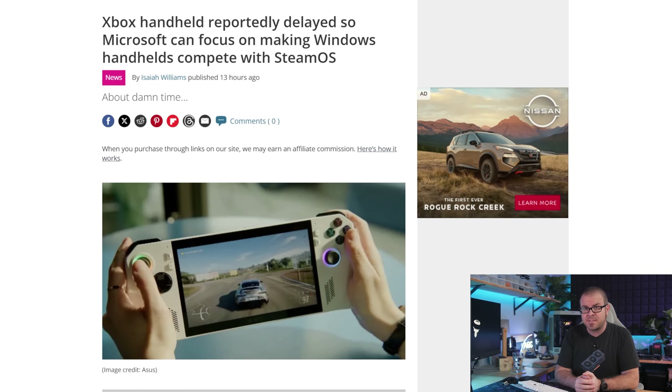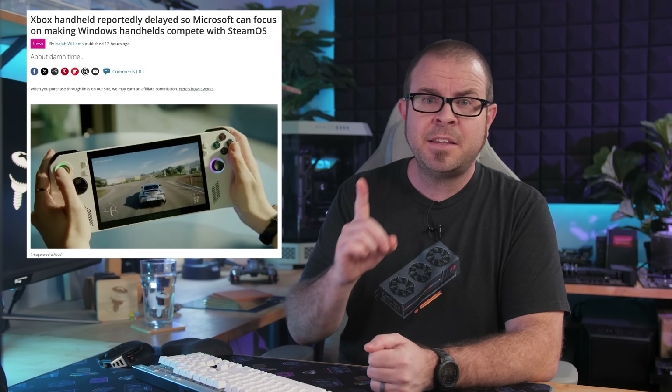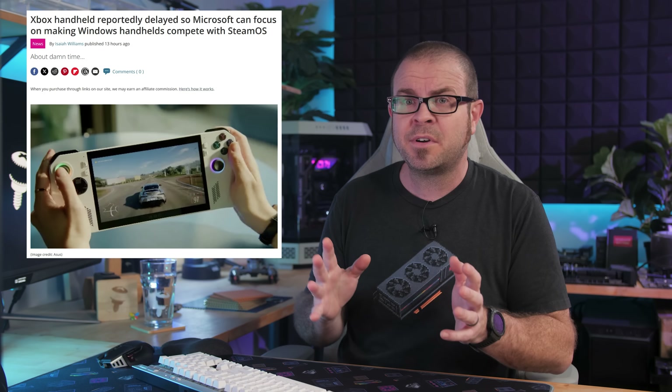And Microsoft has likely noticed this development too. As of Friday, the rumored Xbox handheld has reportedly been delayed, so they can shift focus to Windows 11's optimization for third-party handheld gaming PCs.